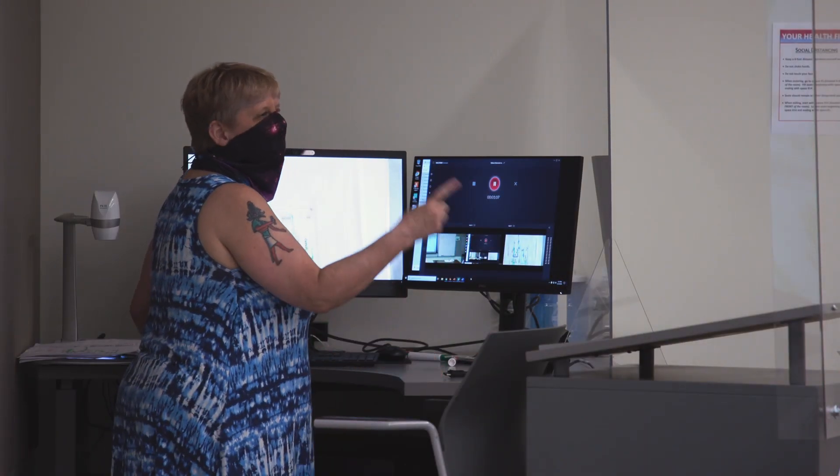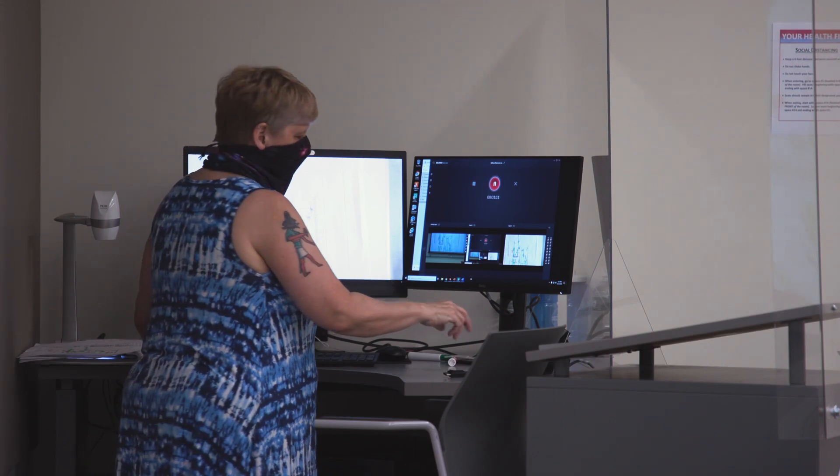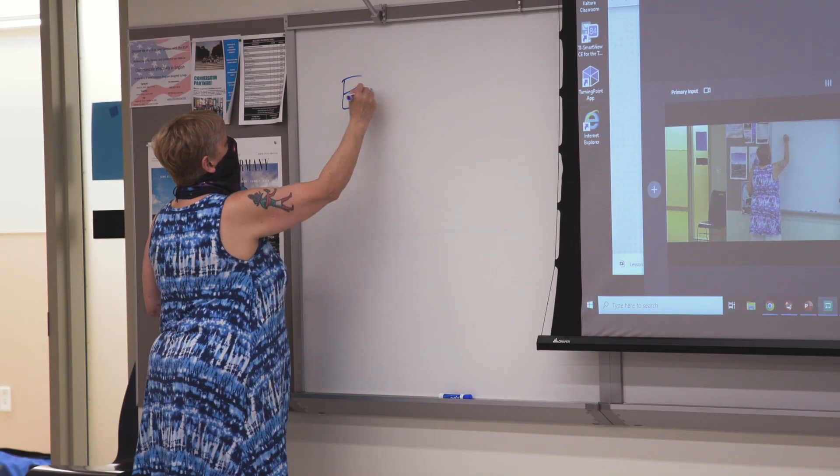After half an hour, I found that I was able to drive the HyFlex classroom with no difficulty. It was great to be back in the classroom and to have interaction with real human beings again, even though this was a demo.